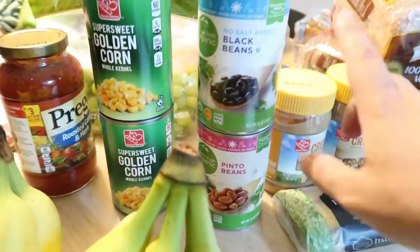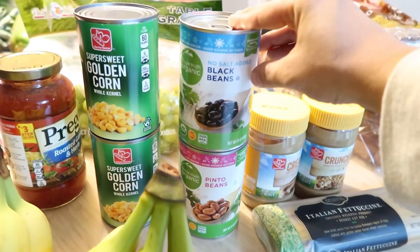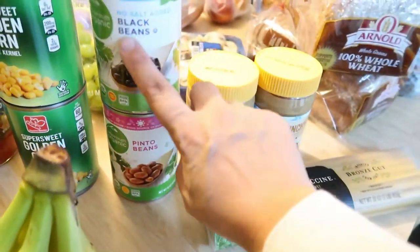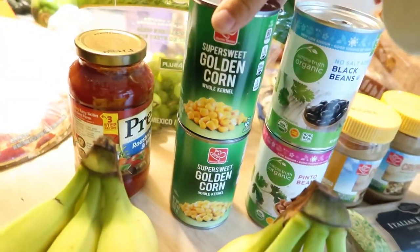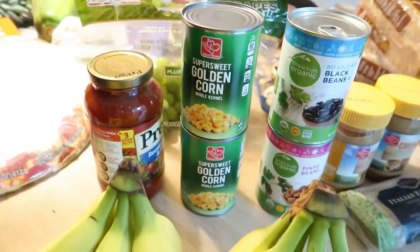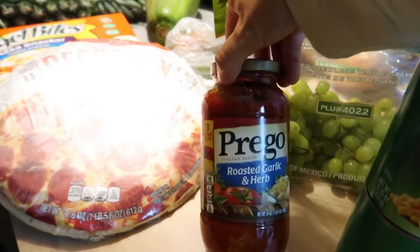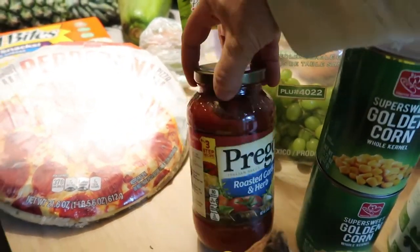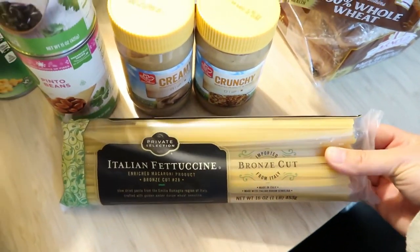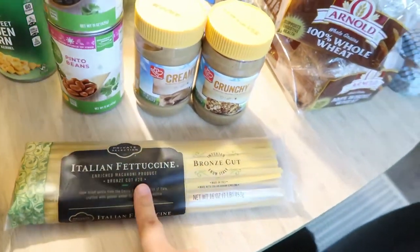Over here I got the Simple Truth Organic Black Beans — I like to get the organic ones, no salt added — and also pinto beans. I usually add these into rice and have it for lunch. I also got golden corn; my son is obsessed with corn and this one was on sale for like 59 cents. I got some Prego Roasted Garlic and Herb pasta sauce to make pasta, and this is our favorite Italian fettuccine — really good. We only have pasta like once a week.